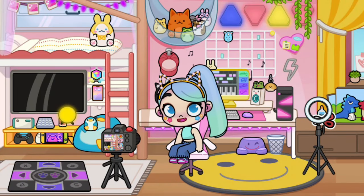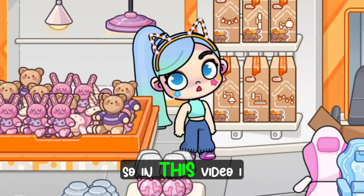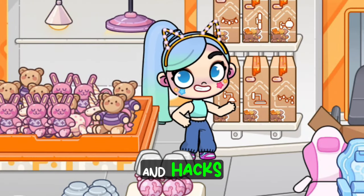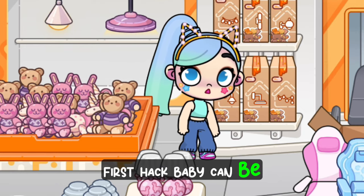Hey guys, before watching this video please subscribe and like. In this video I will show all the glitches and hacks in the furniture shop. First hack: baby can be sent as a package.